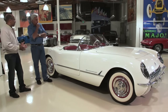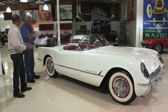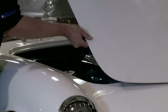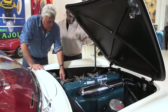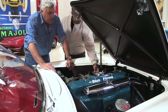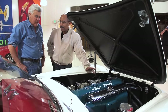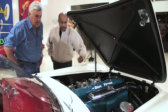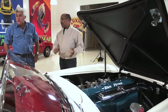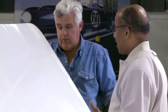Harley Earl was inspired — he went to Watkins Glen, saw the sports cars racing there, and came back immediately wanting to start this project. They didn't sell very well the first couple of years; in fact they were in danger of going out of production. But by '55, when the V8 became available, that made all the difference in the world.